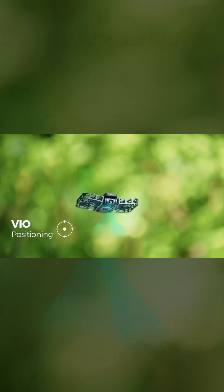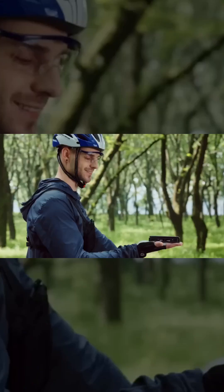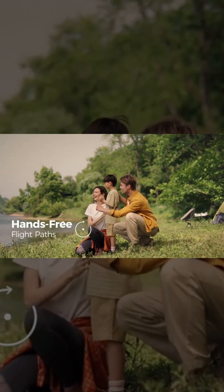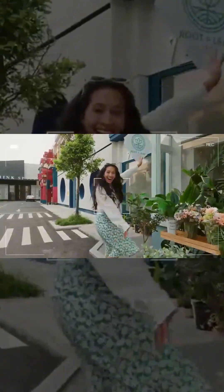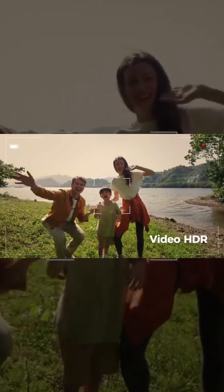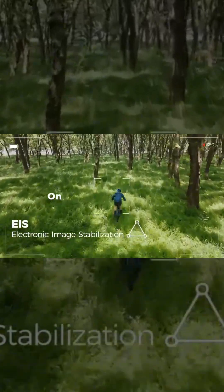The Hoverair X1 Pro and Pro Max are not just action cameras — they're flying action cameras, built to capture high-speed moments with ease. As the world's first 8K flying action cameras, they shoot at 30fps while soaring at speeds of up to 26 mph.